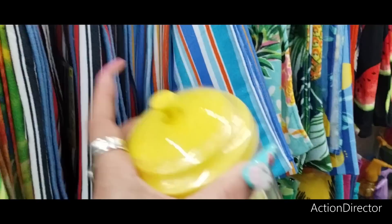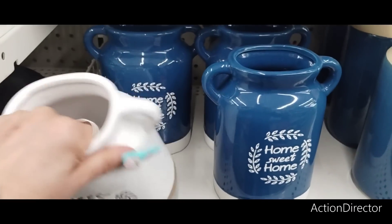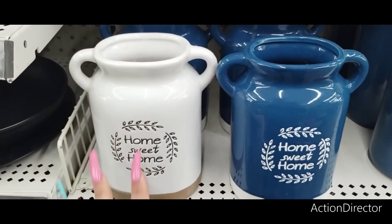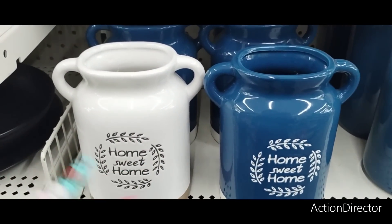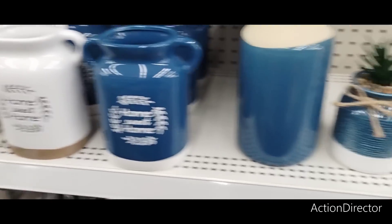I found more new stuff. I do like these — I think this is a utensil crock. "Home Sweet Home" — you have it in the blue and white and in the white with beige. I think it's cute. Have we seen "Home Sweet Home" a gazillion times? Yes. But done the right way, I can still appreciate it.